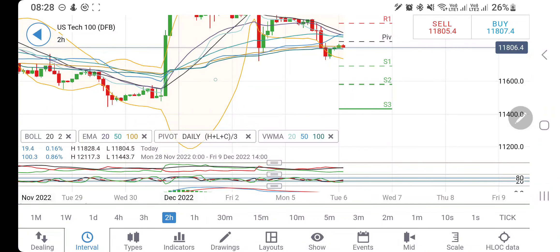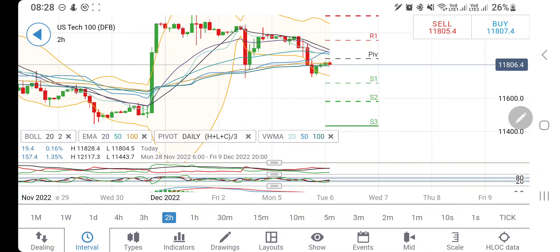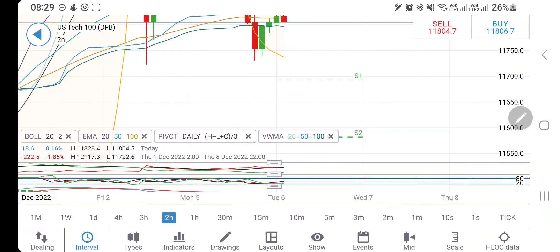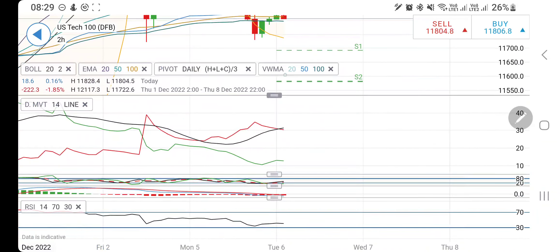On the two-hour chart, 11,500 is the maximum support. First it has to trade below 11,750–11,740, then 11,700 and 11,600 are the two supports, and then 11,500 will come into picture. After a sharp drop and retracement of three candles, with lower highs it is again trying to trade with a minor drop. Once it trades below 11,750, you can sell targeting 11,700, 11,600, and 11,500 levels.